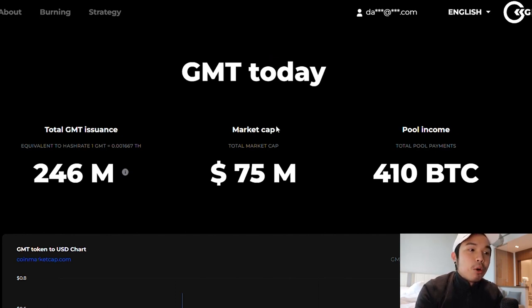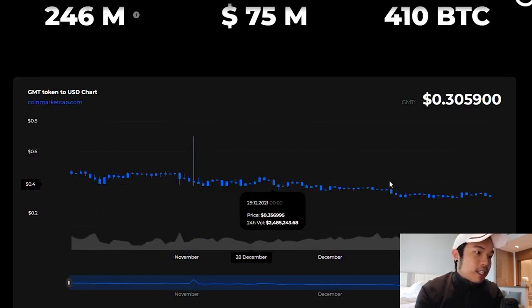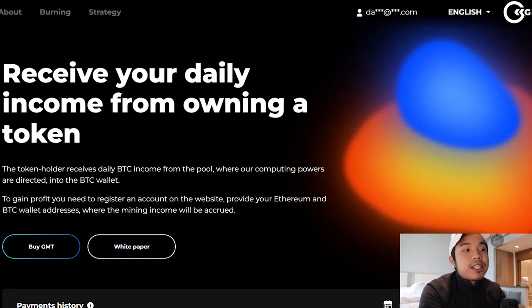The pool income is 410 BTC and the total GMT issuance is $246 million. You can see the token's chart price right here is very stable. In connection with the purchasing of new equipment, they introduced new computing power — this new computing power is used to issue new tokens and burn part of them. The release capacity is redistributed among the entire volume of GMT tokens, which results in an increase of supply power that directly increases the mining rewards.